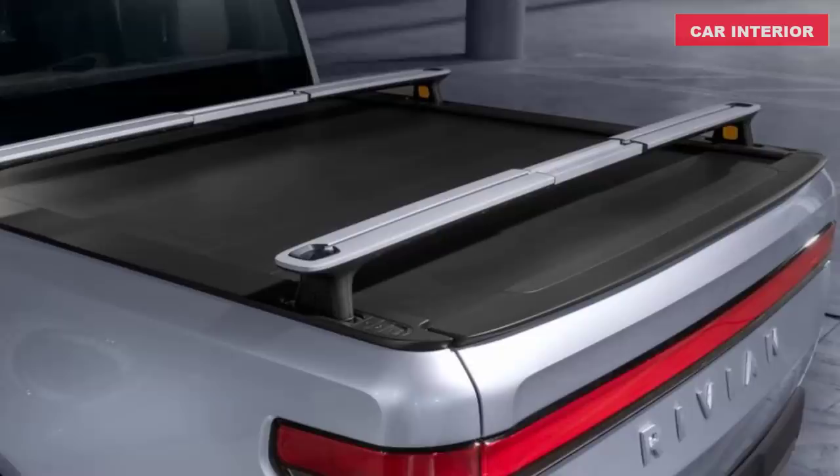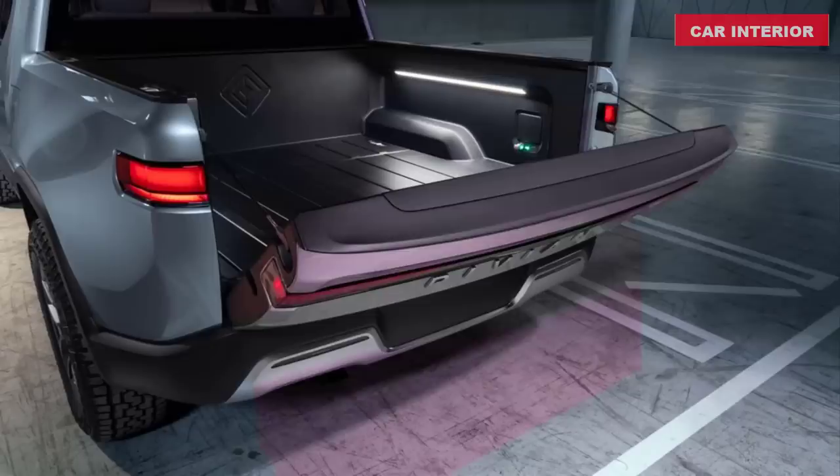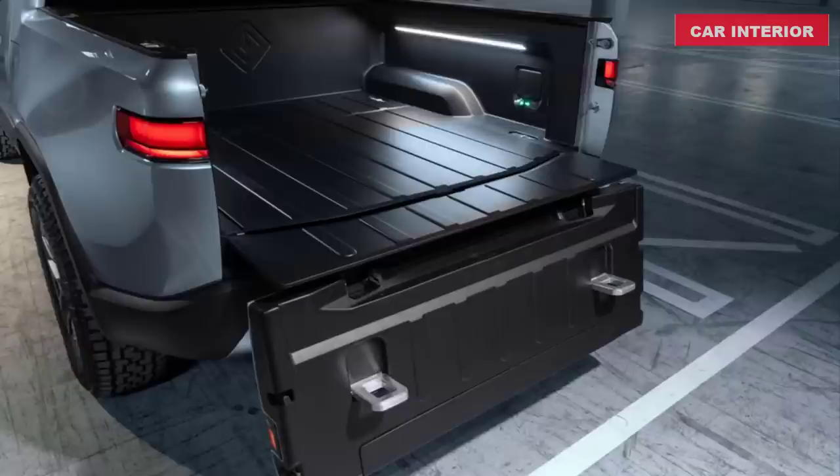The R1T in-bed air compressor enables you to fill anything from your truck's tires to giant inflatables at the lake. With a maximum pressure of 150 pounds per square inch, you can inflate just about anything. An accessory kit stores conveniently in the gear tunnel door with a hose that reaches each tire and multiple adapters.